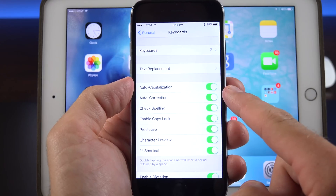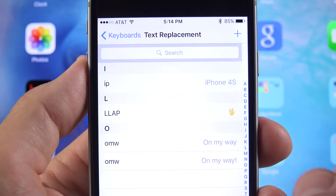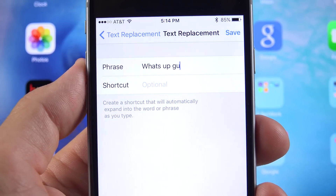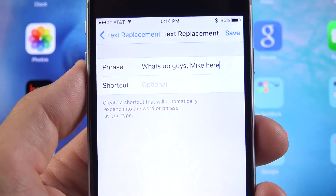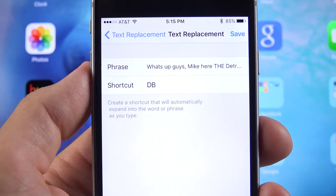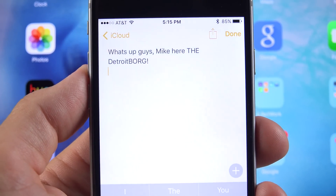There's another small tweak under Keyboard Settings: shortcuts have been renamed to Text Replacement. If you're not familiar with Text Replacement, this basically allows you to type out phrases and use shortcuts to quickly add them to text. For example, if I like to say 'What's up guys, Mikey, the Detroit Borg' in my emails frequently, I could enter that phrase and use a shortcut like DB instead. So if I go to type that out, all I have to do is type DB and it adds it automatically to my text.